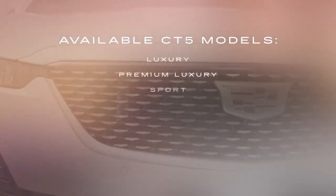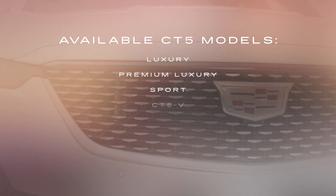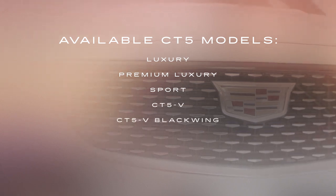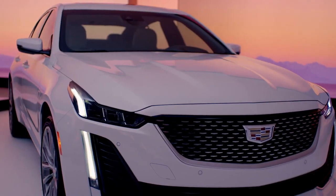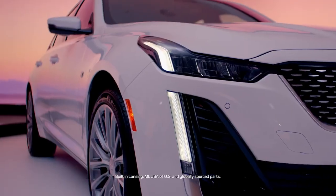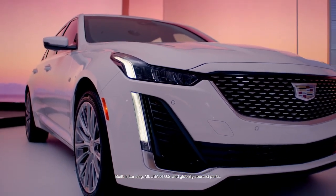Available in five models — luxury, premium luxury, sport, the high-performance CT5V, and the ultra-high-performance CT5V Blackwing. From every angle, the CT5 exudes bold athleticism and raw power, an expressively styled American luxury sedan.